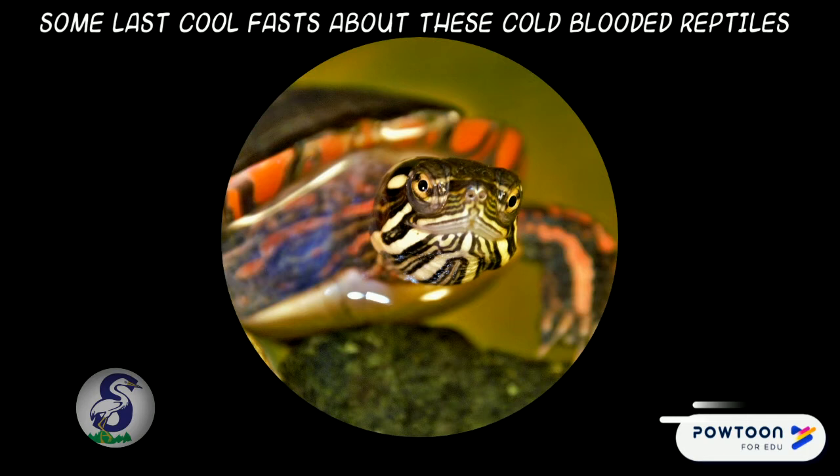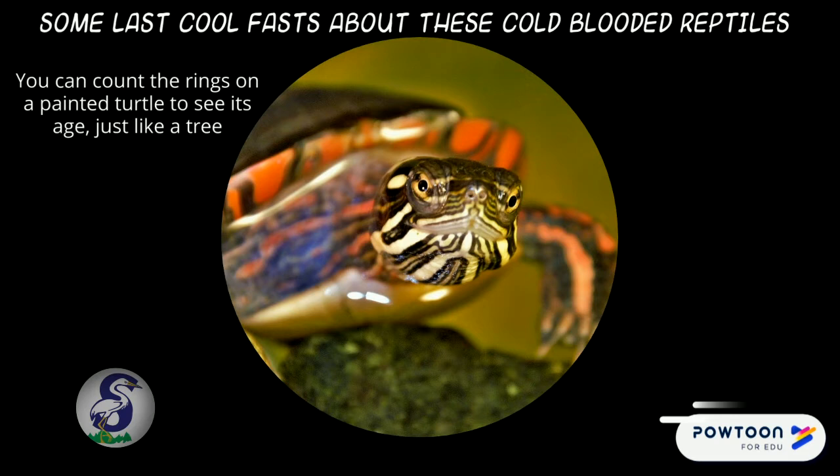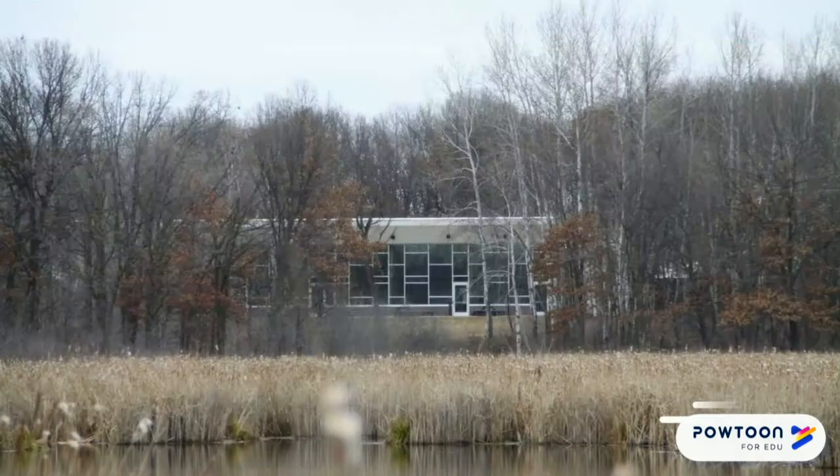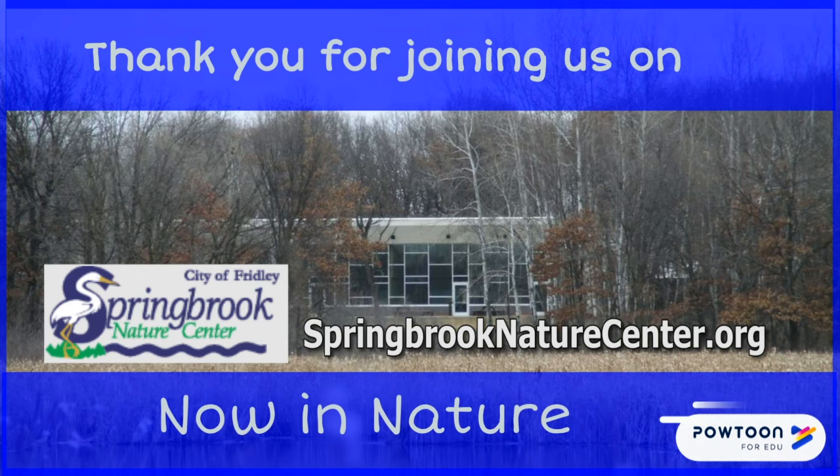Here are some cool facts about these cold-blooded reptiles: you can count the rings on a painted turtle's shell to see its age, just like a tree. They can swim underwater really well. They have to eat in the water because they need water to help them swallow and chew their food. A group of turtles is called a bale. Thanks for joining us on Now in Nature, brought to you by Springbrook Nature Center.